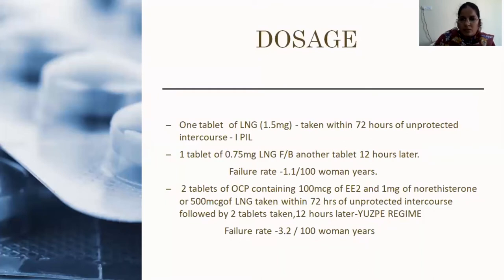One tablet of levonorgestrel 1.5 mg is taken within 72 hours of unprotected intercourse — the brand name is i-Pill. Previously it was available over the counter but due to misuse it has been banned. Alternatively, one tablet of levonorgestrel 0.75 mg is taken, followed by another tablet 12 hours later. Both methods have equal efficacy with a failure rate of 1.1 per 100 woman-years.